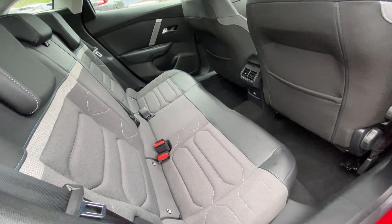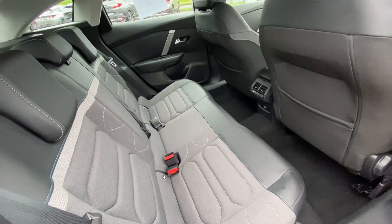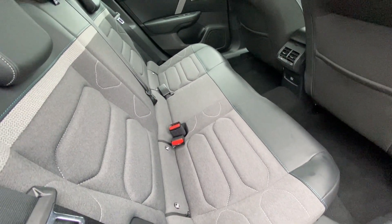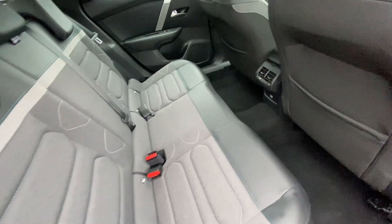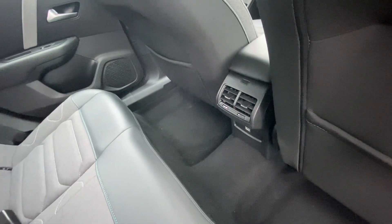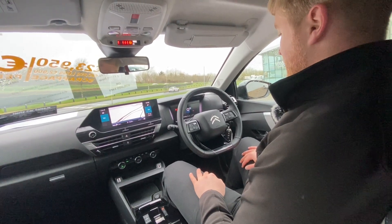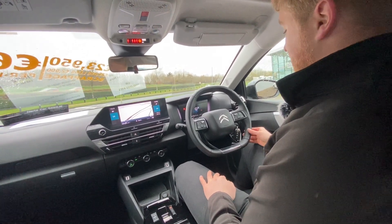Inside the back seats we have our lovely half leather interior with our electric windows and some storage in the doors. We also have our rear ISOFIX on the two outside seats for any baby seats that may be required, and we have the continuation of our air conditioning for our rear passengers.